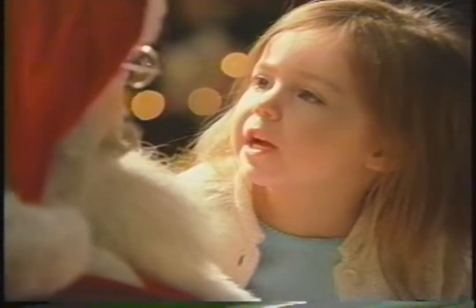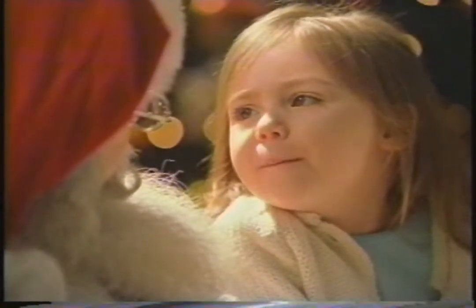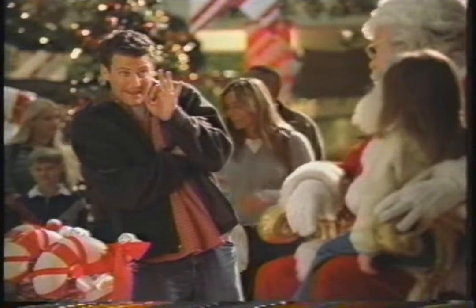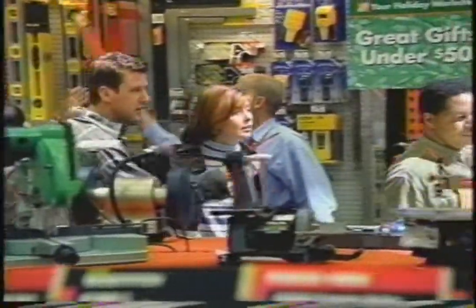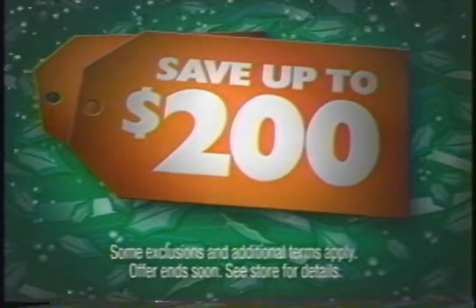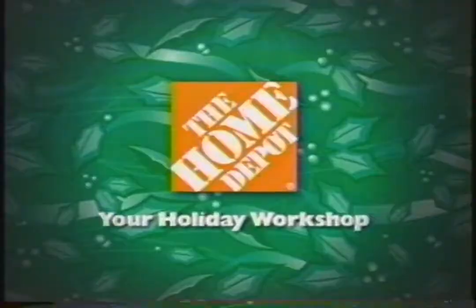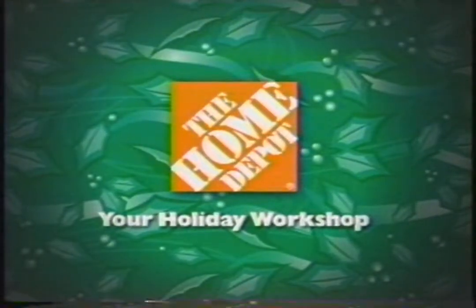I want a pony, a dollhouse, and a 7¼-inch, 13-inch circular saw with case. The Home Depot makes it easy to get the things on your holiday wish list. Just open a Home Depot credit card account and get 10% off your first purchase. Save up to $200. For holiday projects and great gift ideas, come to the Home Depot and Expo Design Center.